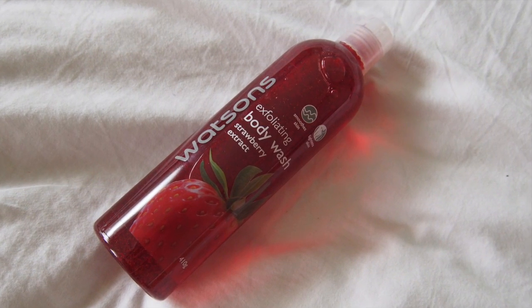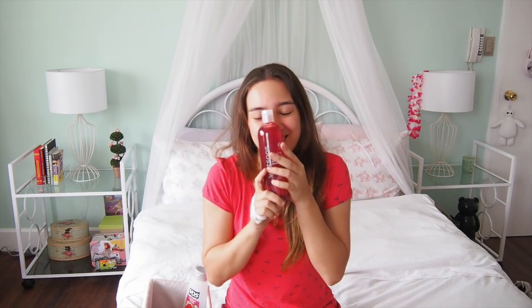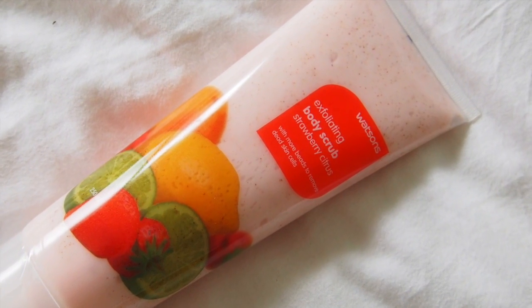They have an exfoliating body wash with strawberry extract. I love these because it's great for exfoliating the skin — like after washing yourself and you put that on, it's like you're putting sand on yourself, but when you wash it off you feel like everything is just so smooth. I definitely recommend it.